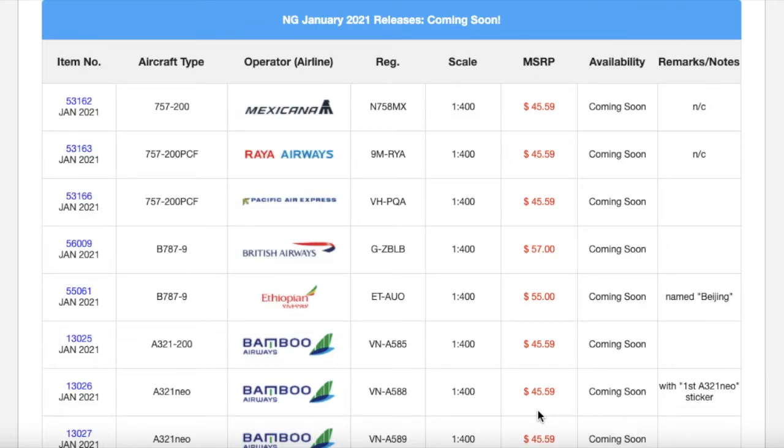What's up everybody, Garden State Aviation here, back with the second video of 2021, and yes, the second video of 2021 is going to be yet another release video. Today I'm going to be showing you guys NG Models' January 2021 releases. I apologize that this is quite late — I'm filming this on Thursday, January 14th. I had to study for an exam and didn't have time to film the Gemini Jets and NG Models videos. But without further ado, let's get started.